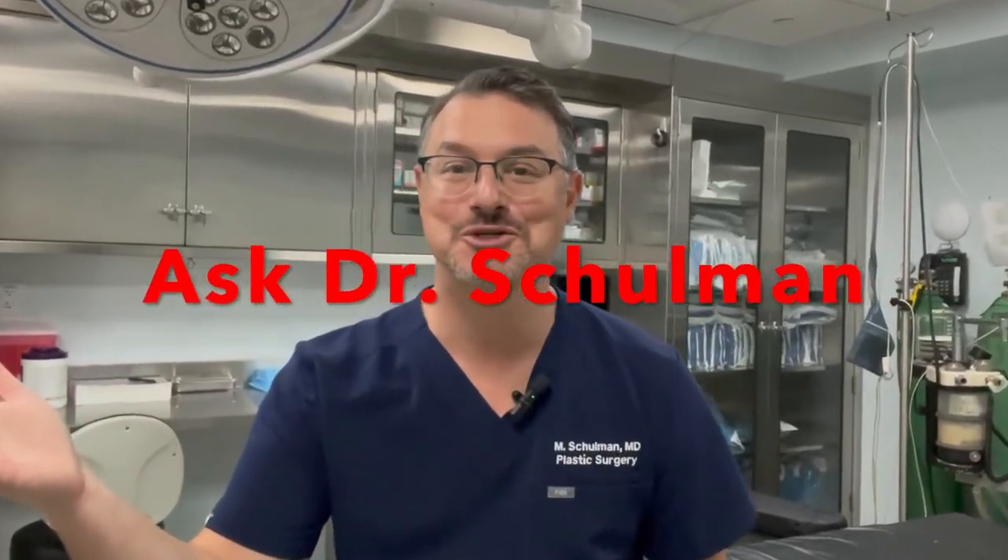I'm Dr. Matthew Shulman, board-certified plastic surgeon, and welcome to another episode of Ask Dr. Shulman.